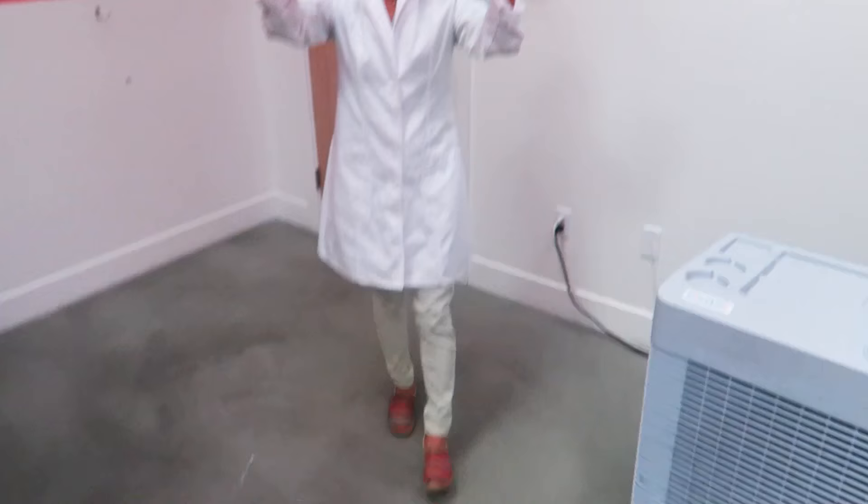We're gonna have to suit up — put the hairnet on and all that kind of stuff before we go to the production facility. Because I've got the hair and the beard, and we don't want that in the cheese.